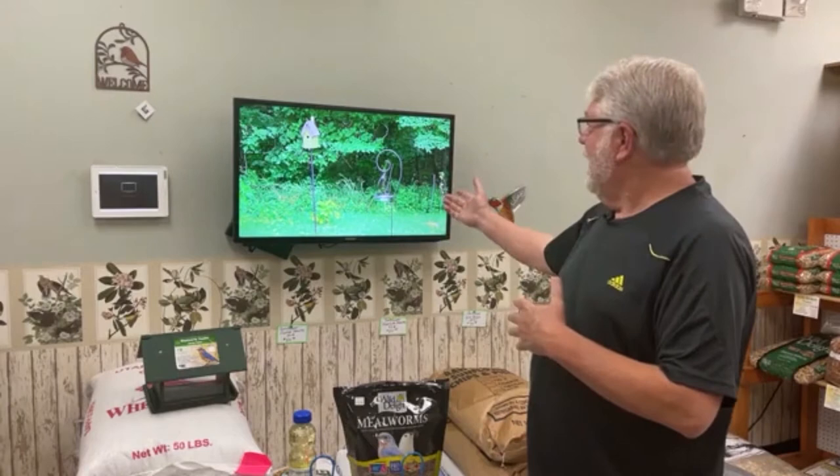Hi everybody, welcome to Saturday Live at the Backyard Bird Center. Today's topic is about feeding mealworms. Got a lot of questions about that — why we feed mealworms, how to feed mealworms, live versus dry. There's a lot of questions about mealworms, so I thought it would be a good topic today.